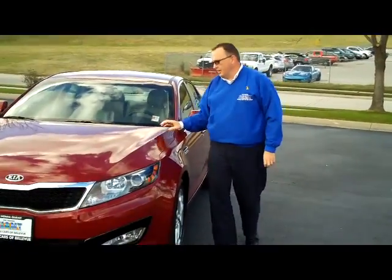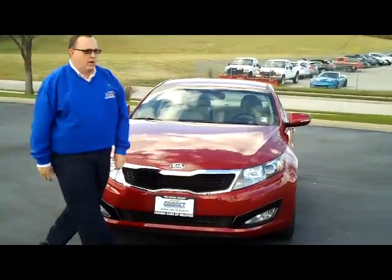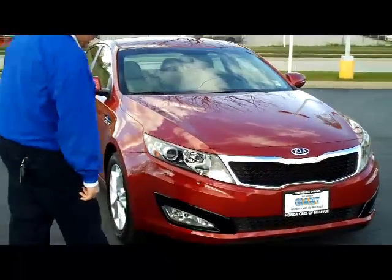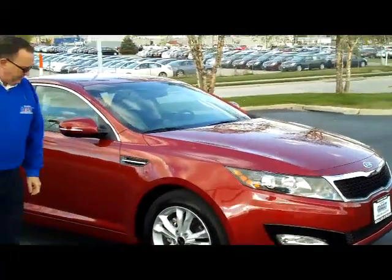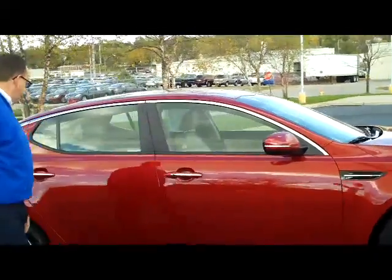I'm Kelly here from the Honda Giant, here to show you this 2011 Kia Optima EX model. It's a one owner, new car trade. It does have the 5 mile an hour bumpers in the front and back, fog lights, Lexan covered wrap around headlights. You do have your 17 inch alloy wheels, breakaway mirrors, and reinforced steel door beams.